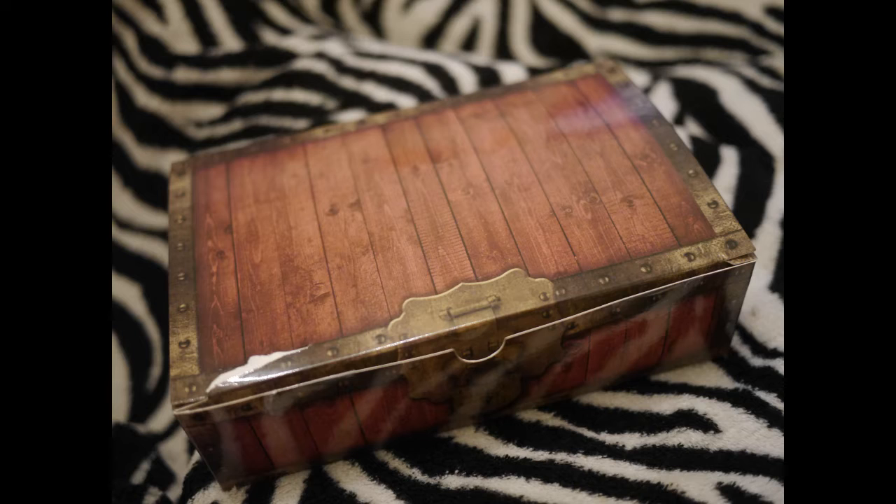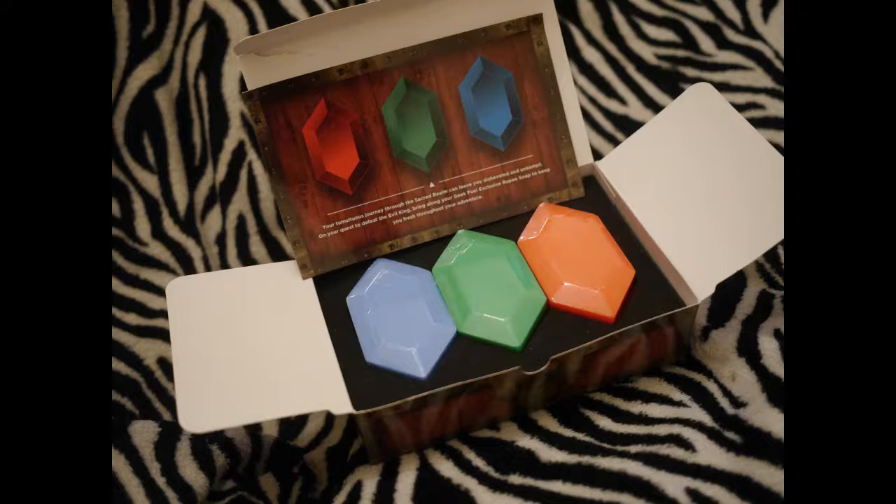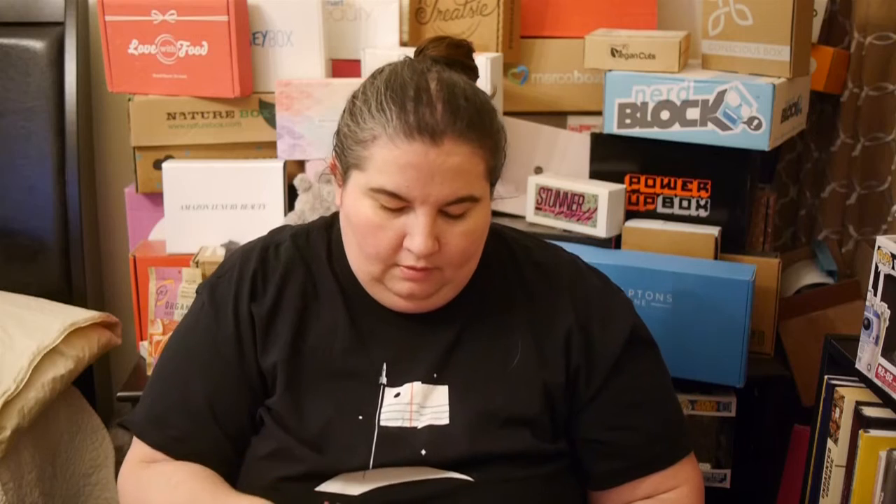And then we have some soap. This is soap and it's called Rupee Soap. It looks like something from Zelda, I think. But anybody can use soap, so that's good. And there's three of them here. They smell pretty — actually pretty unisex. It maybe has a little bit of a masculine kind of smell too, but it smells nice.